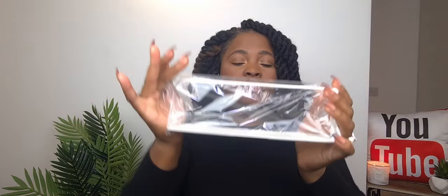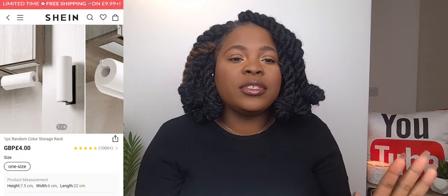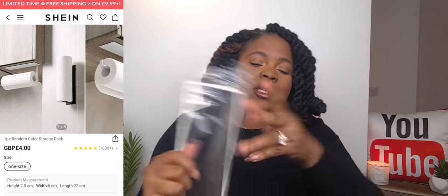I wasn't sure what this was at first, but now I see it — it's a paper roll holder for tissue rolls. I just love having paper rolls in my house. It comes with 3M stickers at the back so it should be very sturdy. I haven't opened it yet but it feels really sturdy and good. I'll stick it up, put the tissue on it, and see how strong it holds up. Very very sturdy, very very strong — and the sticker that comes with it is a bonus.